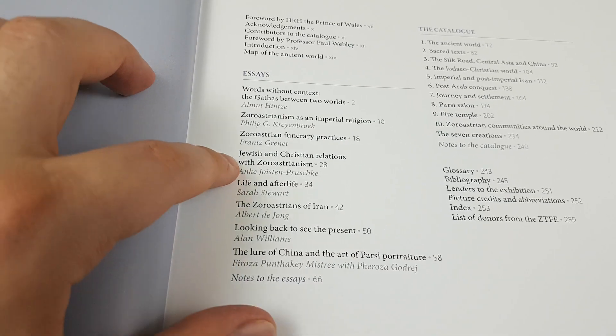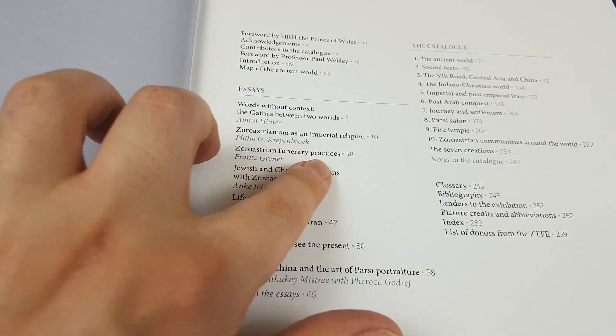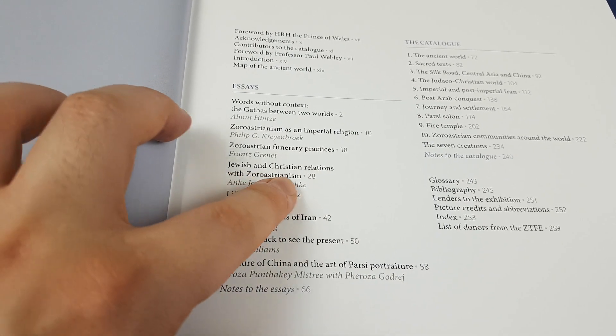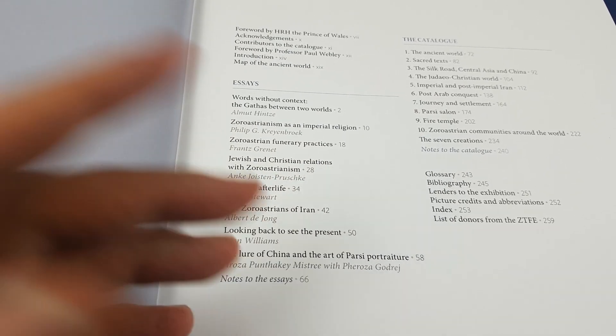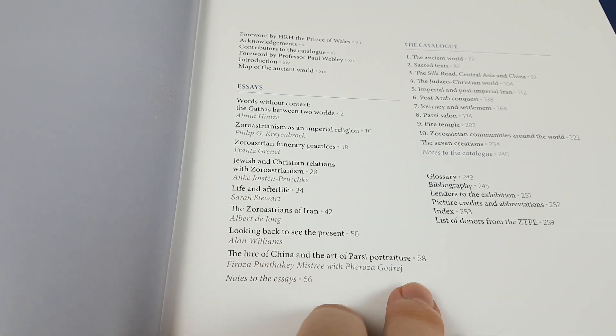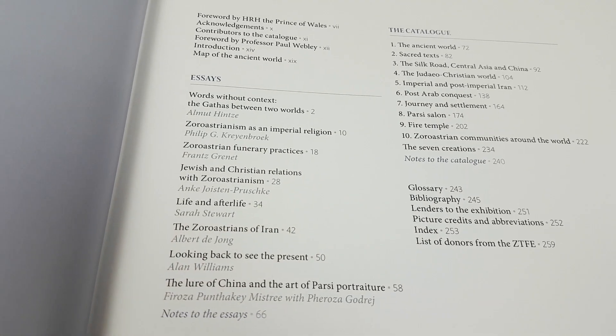As you can see, everything from funerary practices to Jewish and Christian relations with Zoroastrianism, the Lore of China and the Art of Parsi Portraiture — very, very interesting topics.